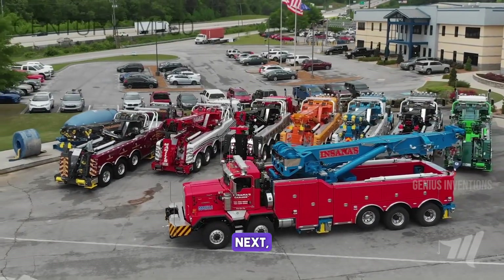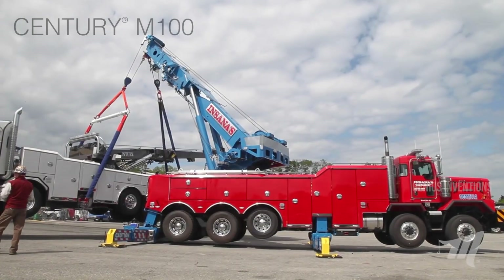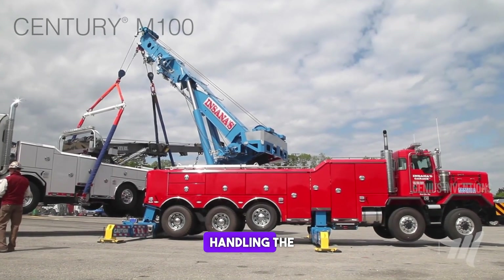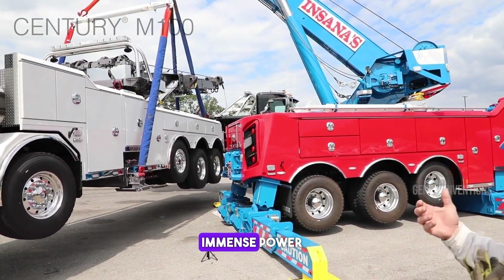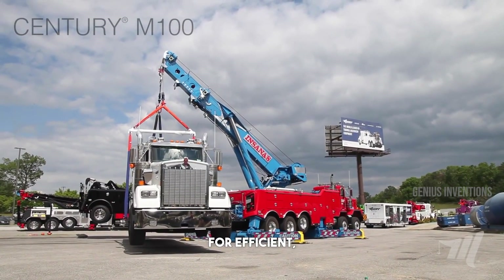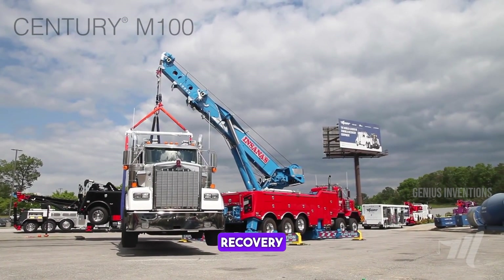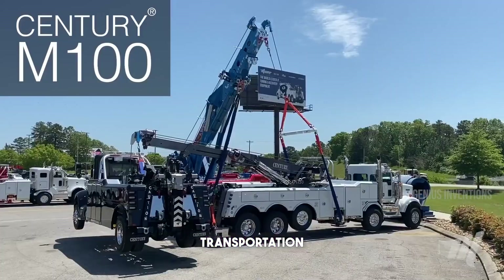Next, the Century M100, a heavy-duty wrecker. This towing and recovery vehicle is designed for handling the largest vehicles on the road. With its immense power and state-of-the-art recovery technology, it's essential for efficient, safe vehicle recovery operations, making it a critical tool in emergency and transportation services.